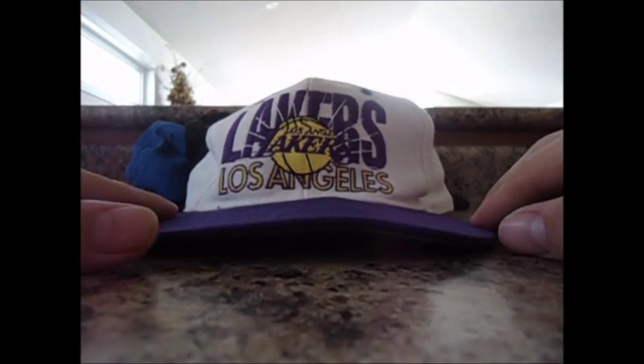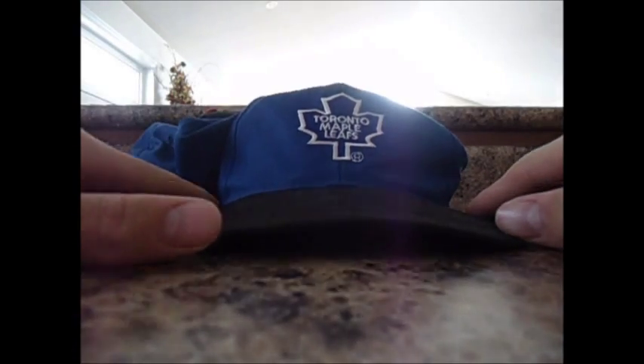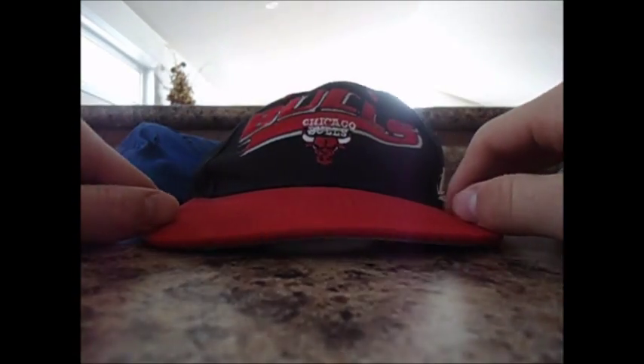Another Lakers, by Signature. So this one from the Thrift — a Leafs Starter, like it's cool to care. Another beat Logo Athletic Bulls hat.